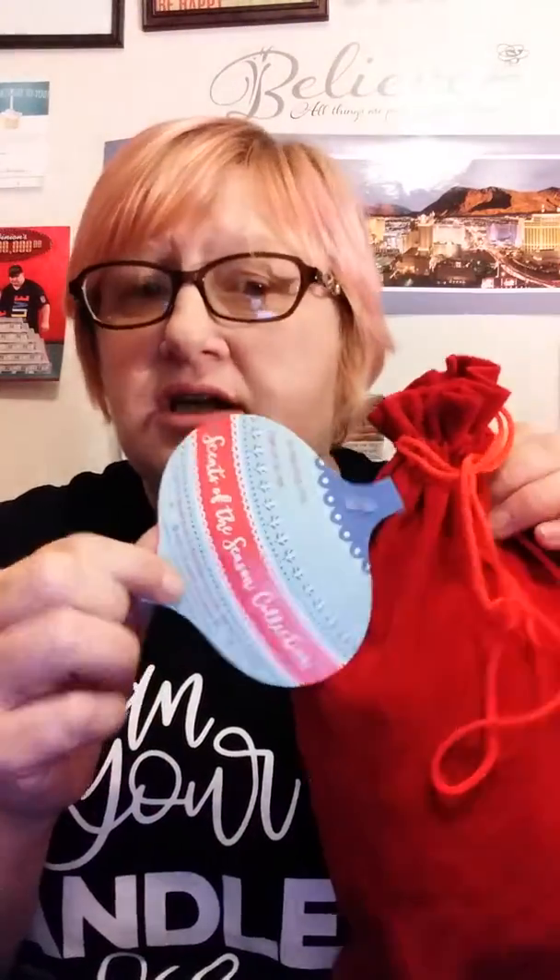Hey everybody, it's Angela Neide, your Scentsy Independent Star Consultant, and I've got something cool to show you today. It is our Scents of the Season collection.